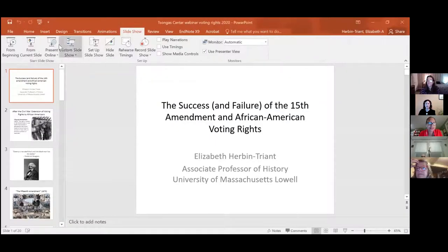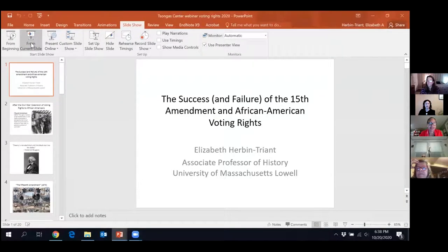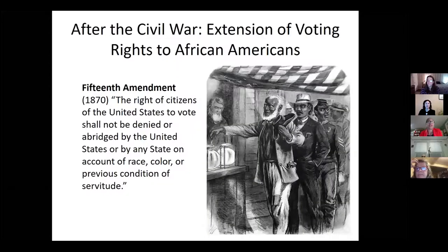Thanks so much for the introduction, Kristen, and thanks to all of you for coming. It's nice to see you — I know it's probably been a long day on Zoom for many of you. So we are going to be talking about the 15th Amendment and its impact, and then the undermining of this amendment. We need to start at that moment right after the Civil War when the right to vote is extended to Black men.